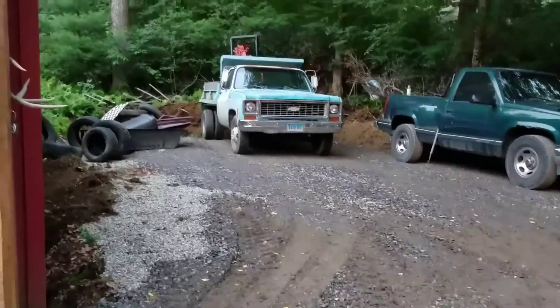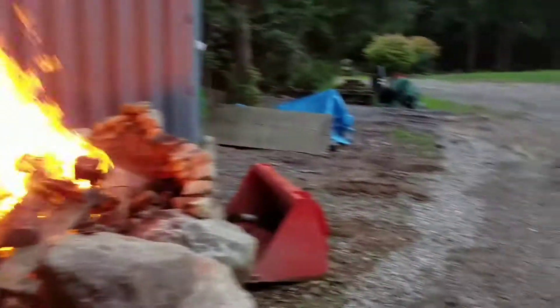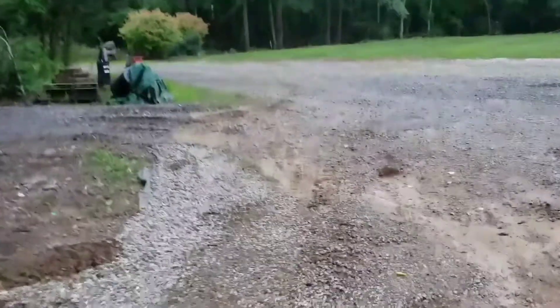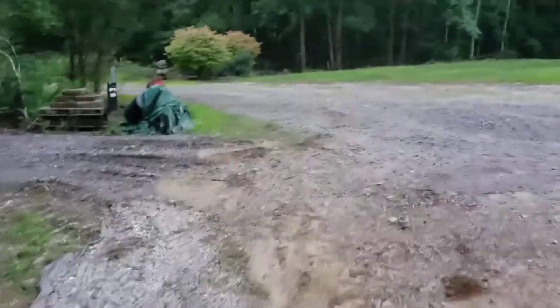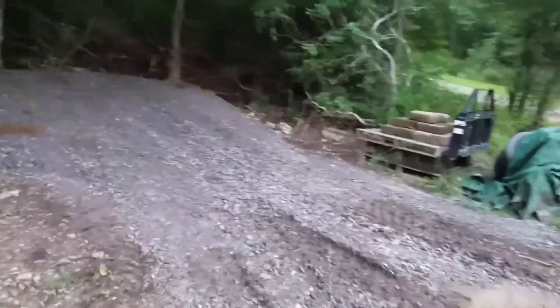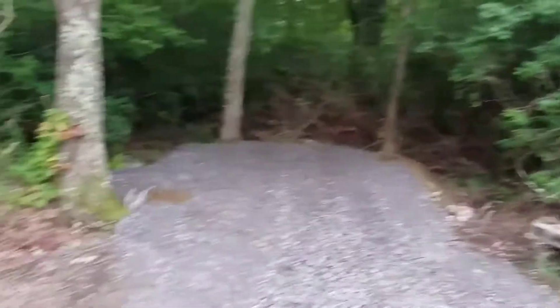My buddy's here playing with the excavator again. That clay that came out of that hole we dug went in to build this pad, which now has like 6 inches of processed on top of it, for another shipping container.